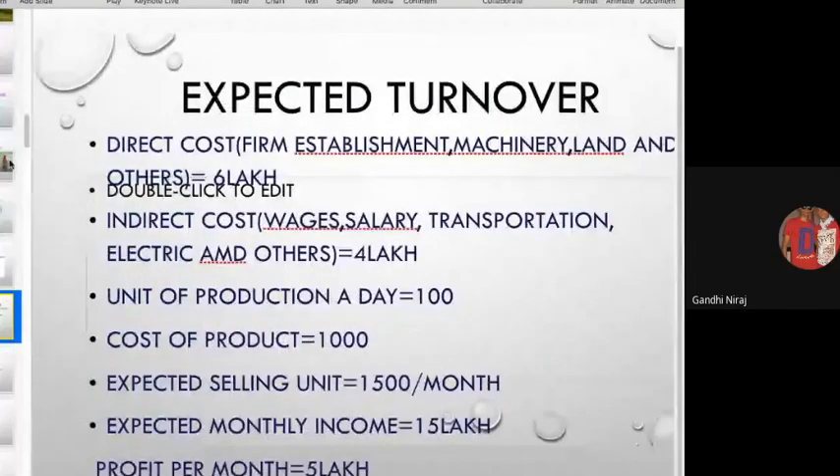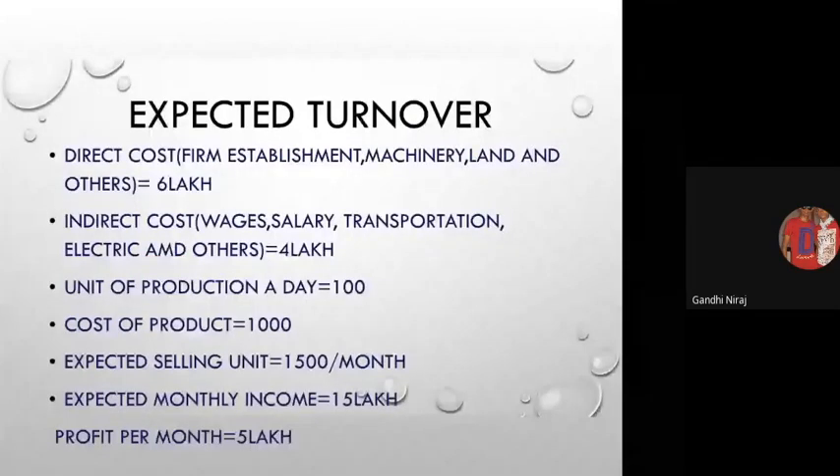Our expected turnover is as follows. We first invest in our firm — all direct costs include machinery, land, labor, and other establishment costs, totaling approximately six lakh rupees. Indirect costs like worker salaries, transportation charges, electricity charges, and taxes will cost around four lakh per month. Our planned per-day production is 100 units. The cost of the product is around one thousand rupees, which is a normal rate any farmer can easily afford.